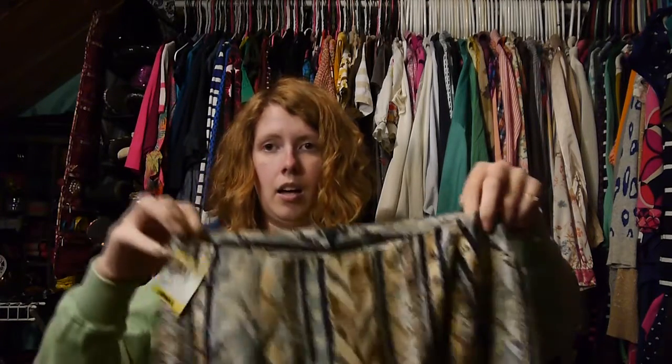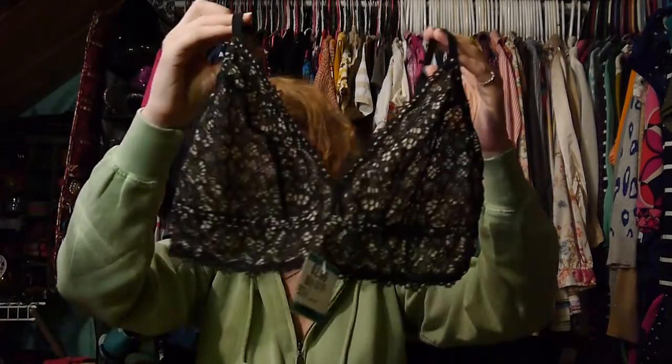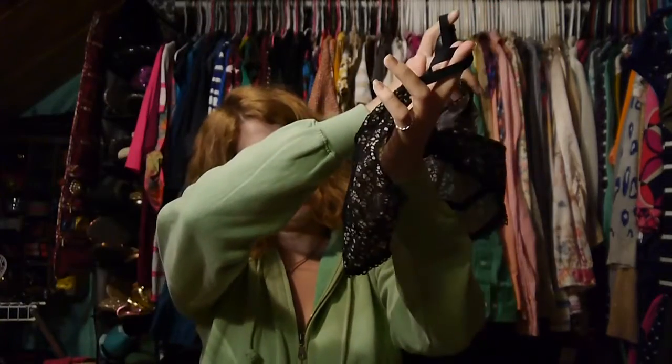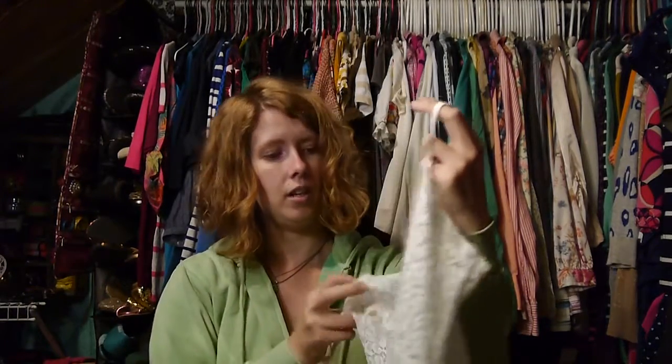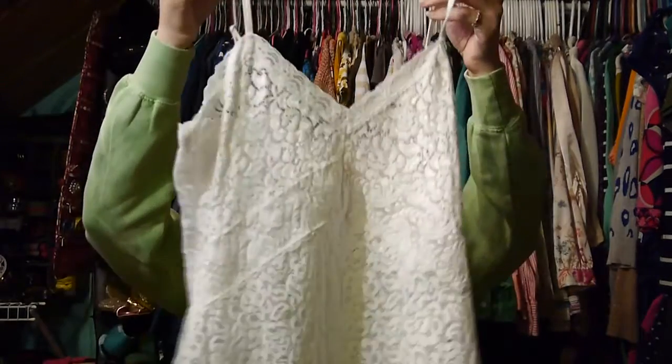The last couple of items: I picked up a silk skirt from Lord & Taylor — not brand new but in great condition, 100% silk. It was $4.99, so I paid $2.50 for it — just a little A-line skirt. I also got two little lingerie items. I picked up a cute bralette that was $2.99, so I paid $1.50 for it. And this little white one was $3.99, so I paid $2 for it.